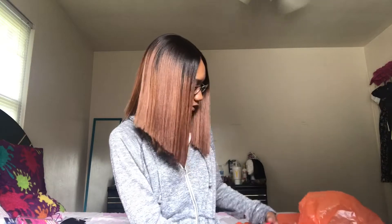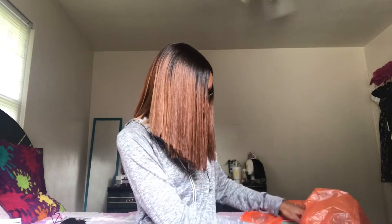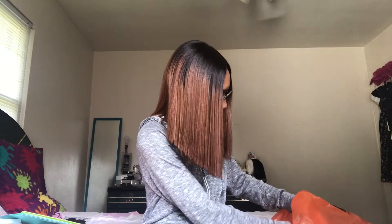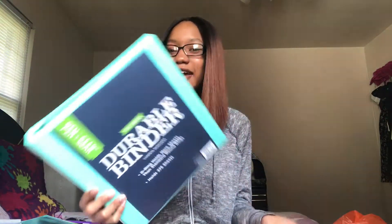Then I got some tape. I also got five folders: a blue one, a purple one, a red one, a green one, and then this color I don't know what to call — like a baby blue color.